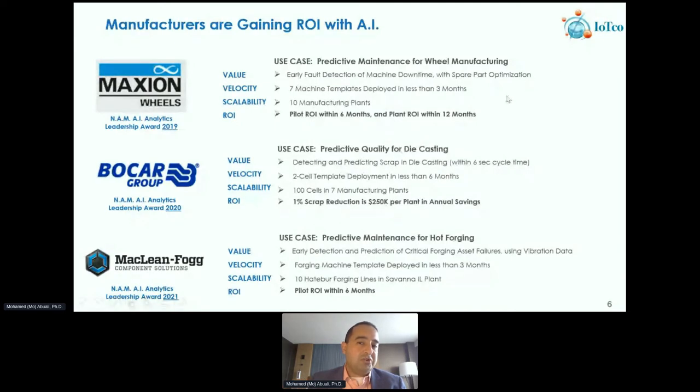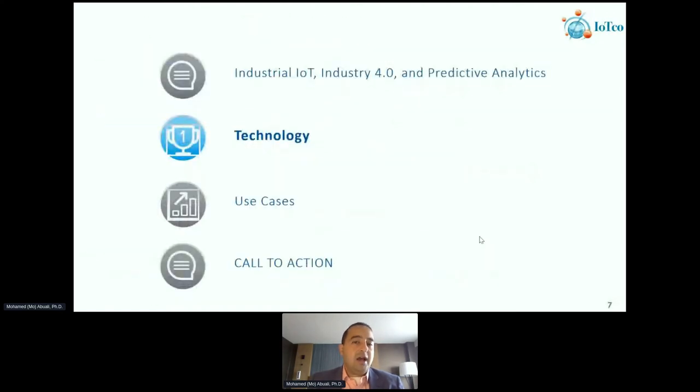It's just a matter of understanding what's critical for your business. In one case it was a wheel manufacturing operation which was uptime critical; in another, a casting operation which was quality critical; and in another, a hot forging application where vibration monitoring was used to measure and detect critical areas of the forging machine. Keep in mind the ability to gain ROI using AI — these solutions are proven in the industry today and could allow manufacturers large or small to embark on this journey.